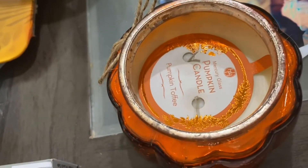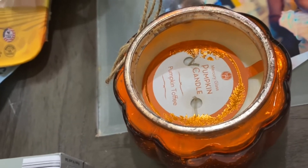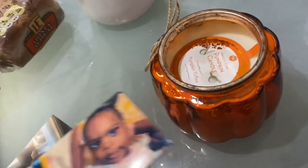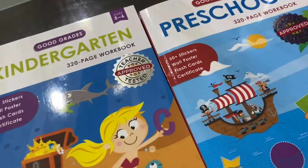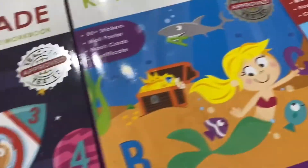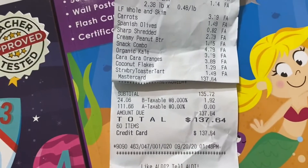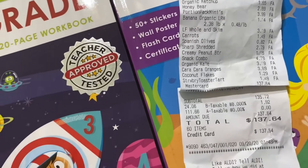For some extra stuff, I picked up a candle for $4.99 — it smells really good but maybe a little too sweet. It's going to sit on the dining table where I usually light candles. I also got some books for the kids that we'll try once we finish the other books we have. The total for this grocery purchase came to $137.64.